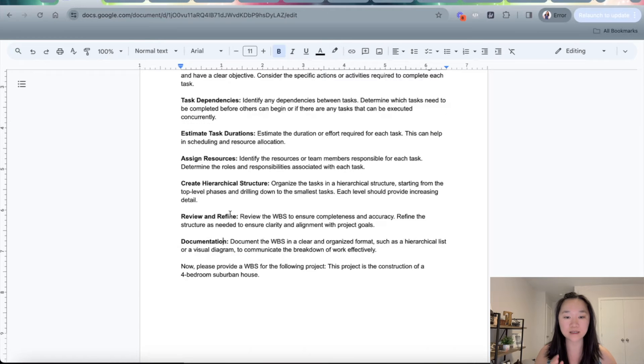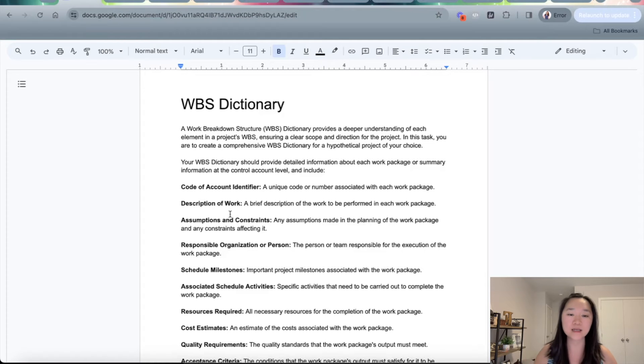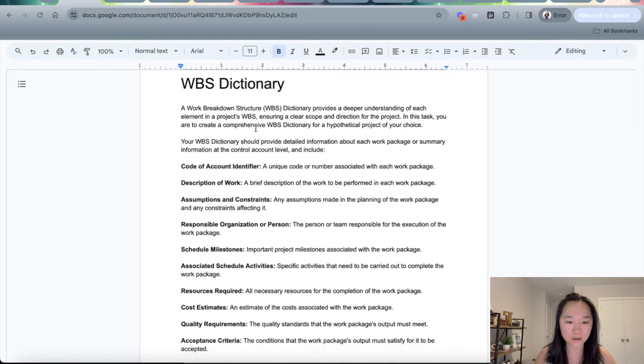Now on top of the WBS, there is also something called the WBS dictionary. The WBS dictionary goes along with the WBS — it's basically complementary to it. What it shows is more information about each of the boxes that you find in the WBS, because in the tree structure you can't fill out information on there. So what you want to do is have the WBS dictionary, which allows you to get a deeper understanding about the various different elements within the WBS. Here is a prompt that you can use to write your WBS dictionary.